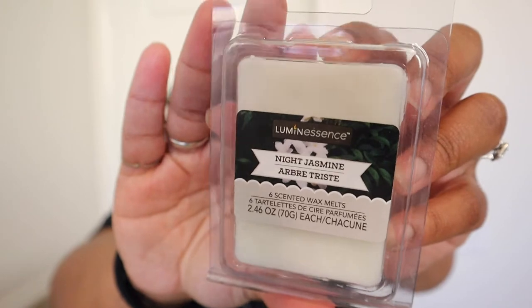I also like to look at their candles and wax melts, and I found this wax melt in Night Jasmine — I've never seen this scent before. It smells so good; it smells clean, like florally clean. If you know, you know.